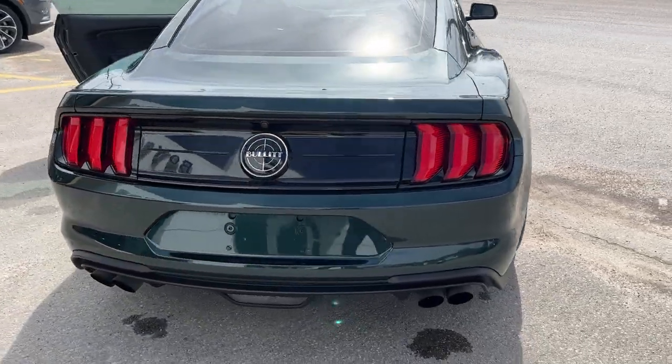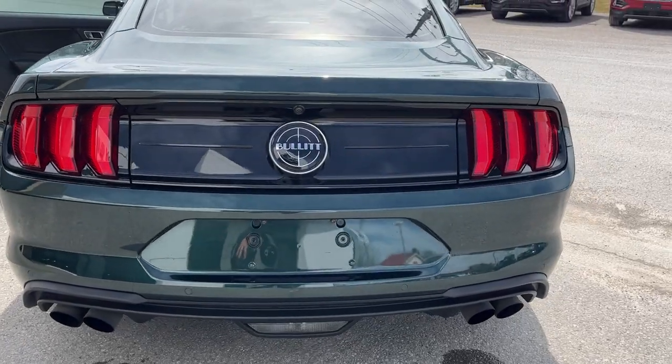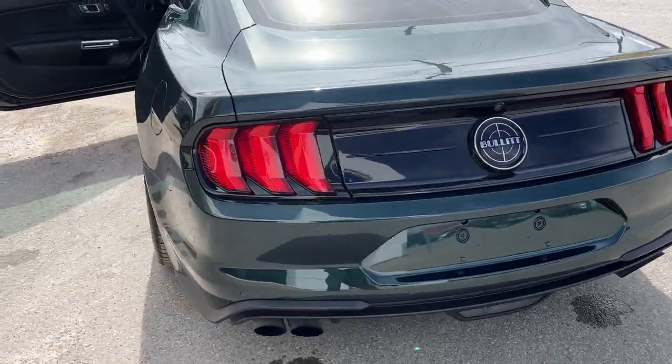you can hear it just rumbling away. It sounds awesome even when it's idling. You've got that iconic Mustang taillights with the Bullitt logo on the back.